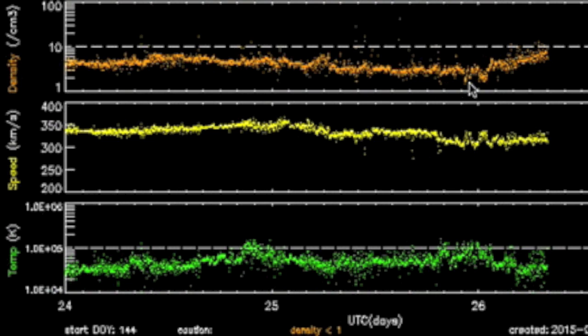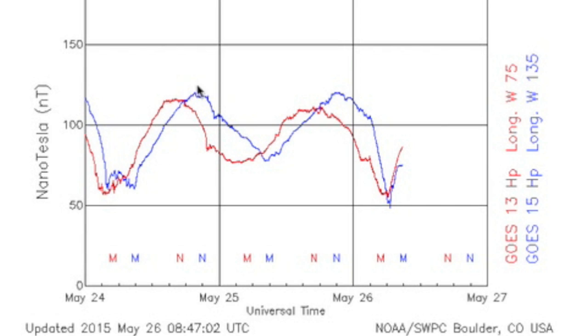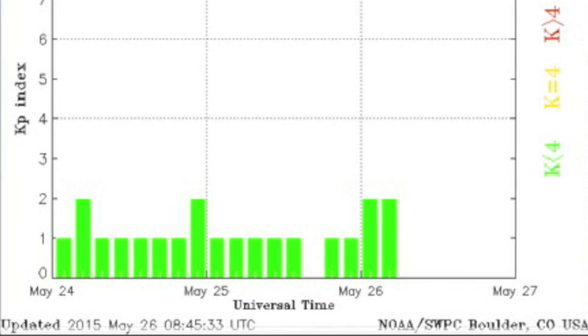I'll come back to that though. Solar wind is showing a slight density rise this morning but nothing major. The magnetometers are calm and showing all normal along with the KP index.